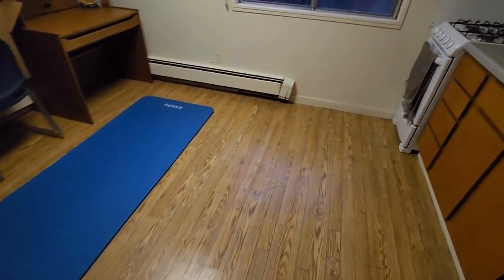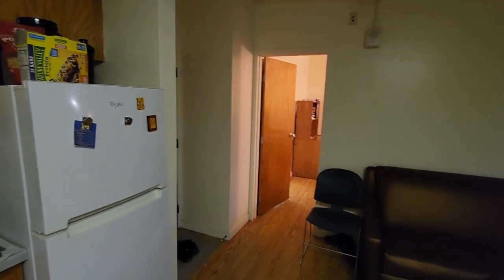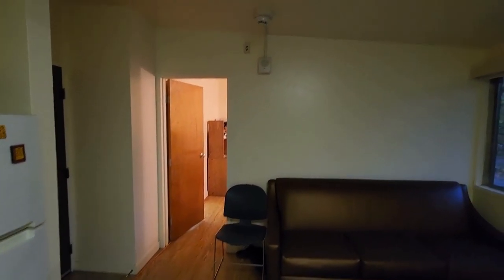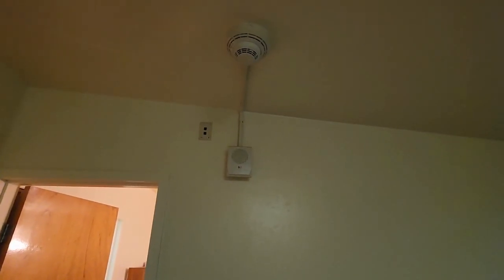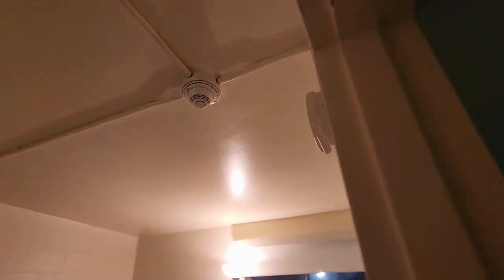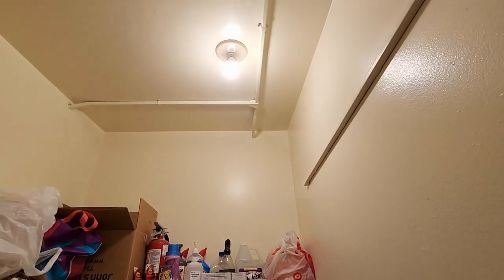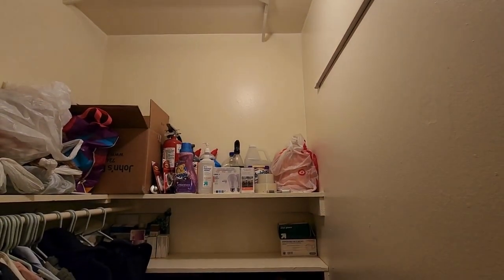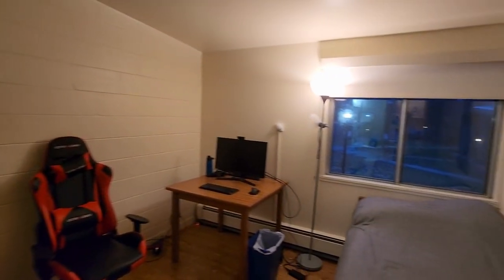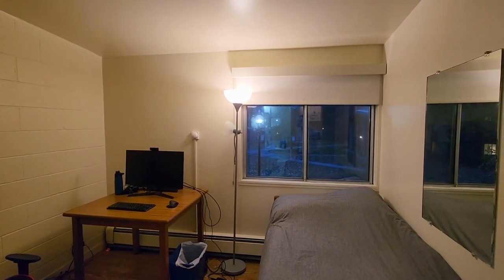You will notice that the floor is sort of creaky, and that is something you might need to live with if you're in Northwood — but honestly, it's something that is bearable. Your apartment will be equipped with all sorts of detectors for light and poisonous gases. You might also want to get some light bulbs in case you need to switch them, and if you buy your own light source, which you probably will, you'll need to buy bulbs for that as well.